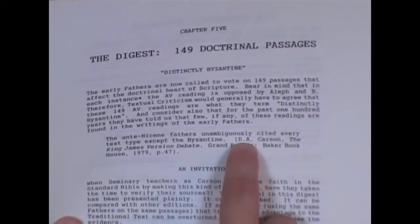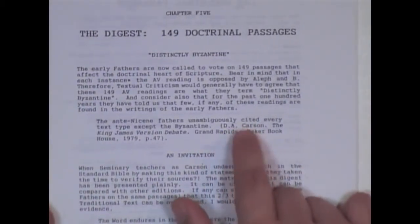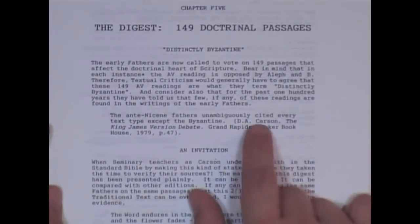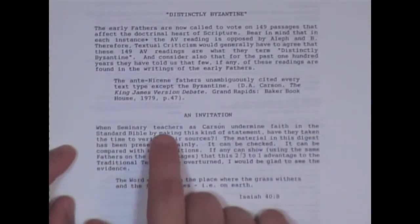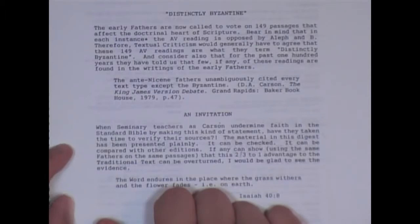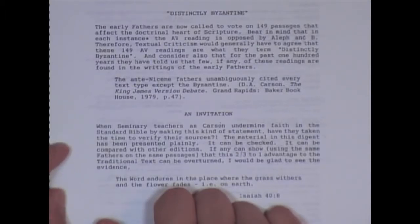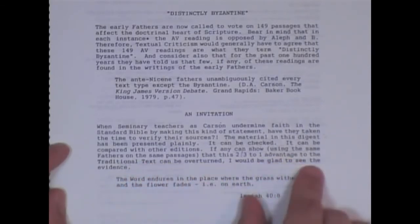I have in my video from NIV to KJV, I have D.A. Carson lying about the Today's New International Version, saying it's one of the most accurate translations ever. He totally lied to people. It says here: when seminary teachers as Carson undermine faith in the Standard Bible by making this kind of statement, have they taken the time to verify their sources? The material in this digest has been presented plainly. It can be checked, it can be compared with other editions. If any can show, using the same fathers on the same passages, that this two-thirds-to-one advantage to the traditional text can be overturned, I would be glad to see the evidence.